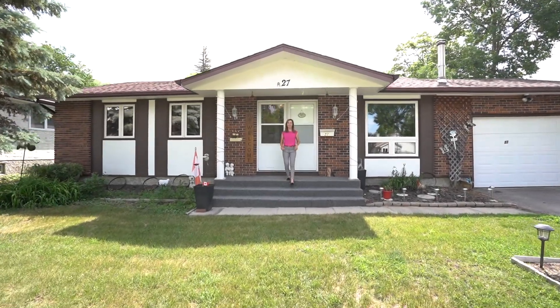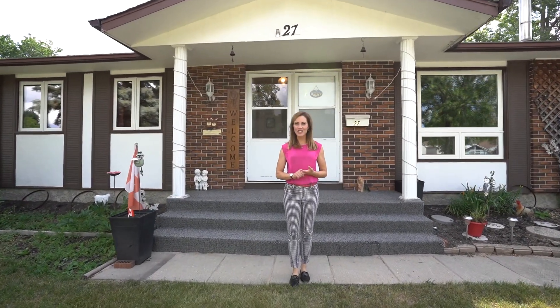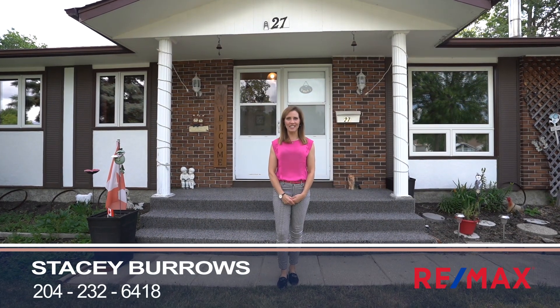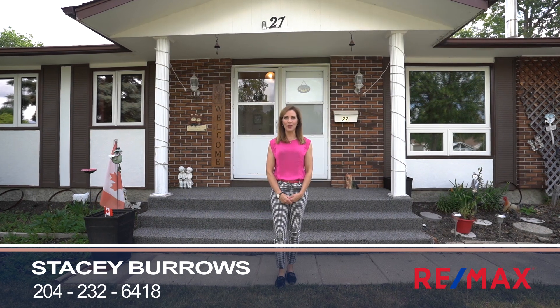My good fortune is about to become yours as we're back in the beautiful neighbourhood of River West Park. It's full of parks, playgrounds, has a K-8 school, it's tucked just inside the perimeter in Charleswood, and is also bordered by the river, yet close to all amenities. This spacious bungalow has been well cared for and seen updates. Let's head inside so I can welcome you home to 27 Parker Boulevard.